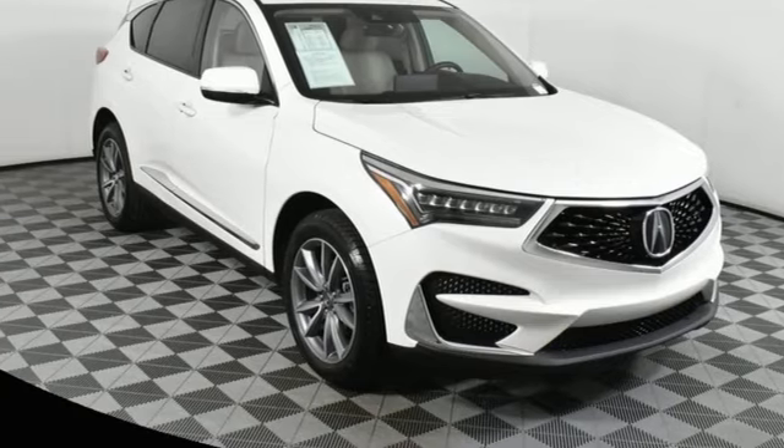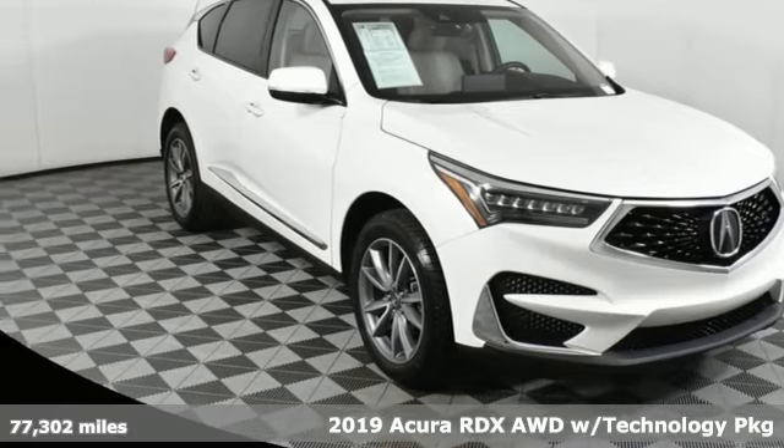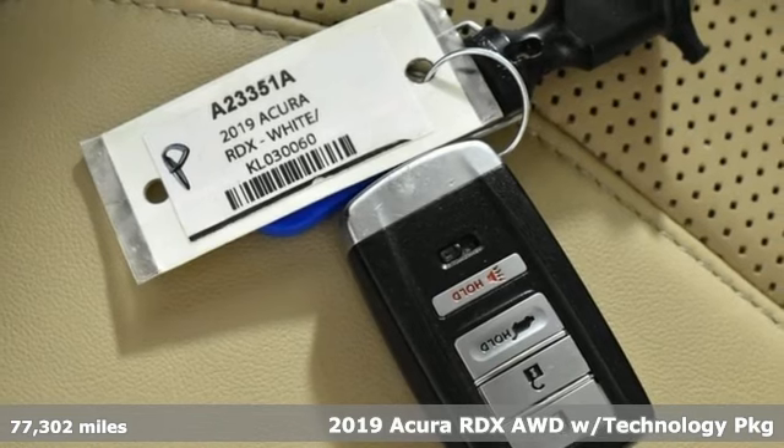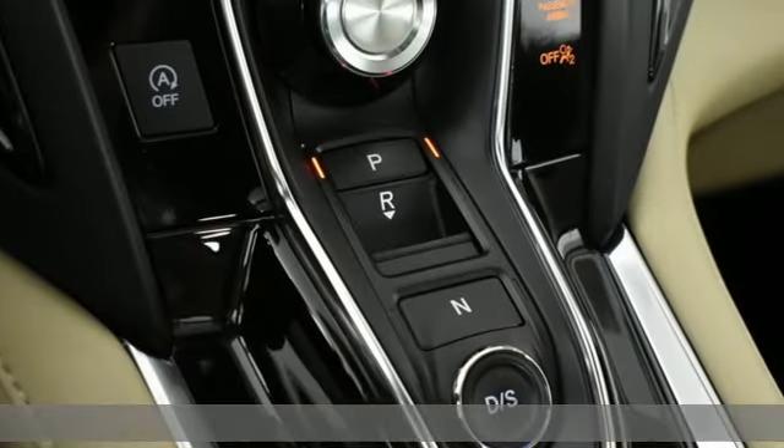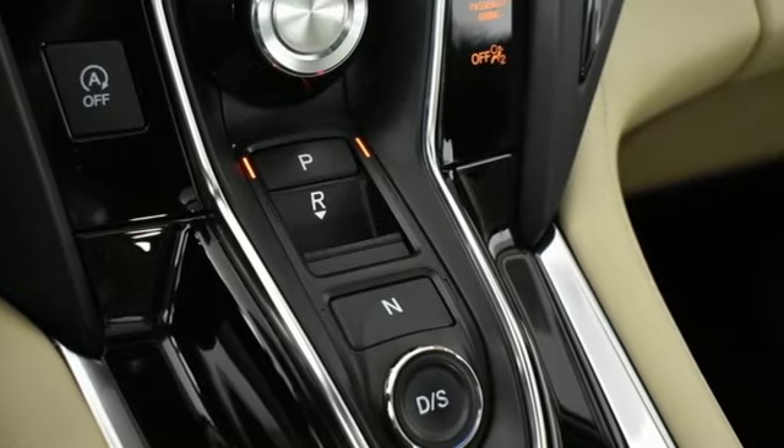It's a 2019 Acura RDX. It connects with you and the road and is the benchmark in the premium SUV class. You'll look forward to every drive with features like these.